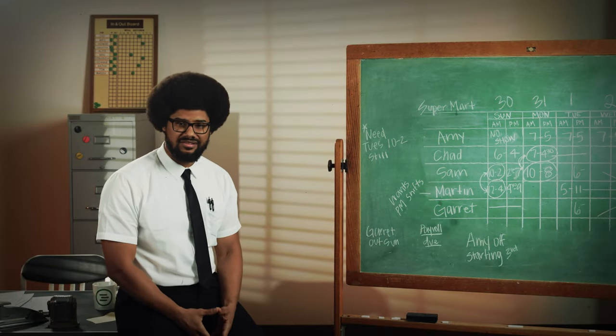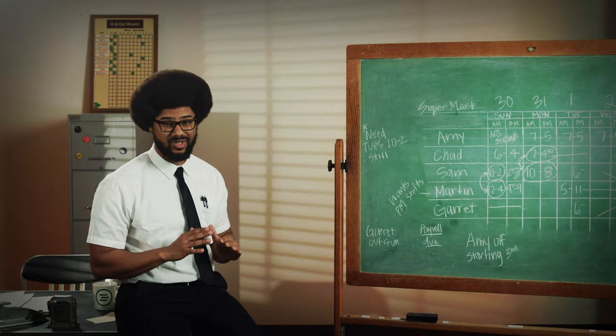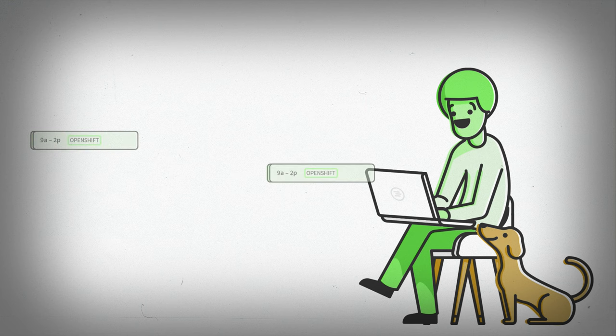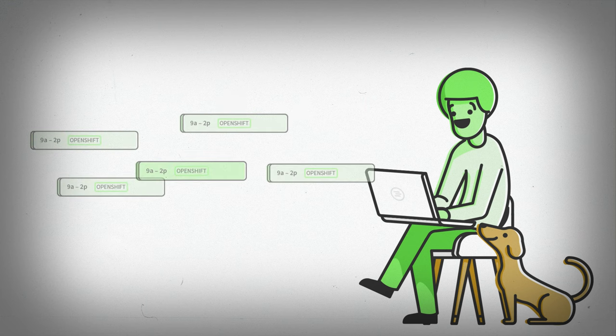Just close your eyes, take a deep breath, and relax. Now I want you to visualize making next week's schedule. Here's how it's going to go: you're going to quickly put in the shifts you need covered. Wait — stop. We're not worried about who can work them, who has the right qualifications, or if anyone is available. Nope. Just let those thoughts fade away.